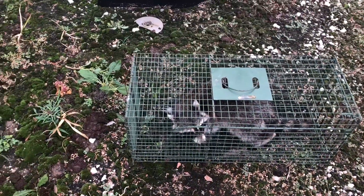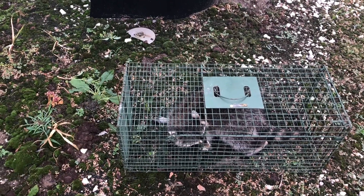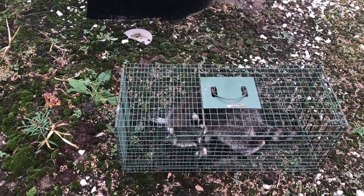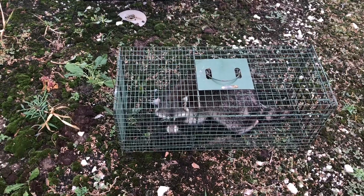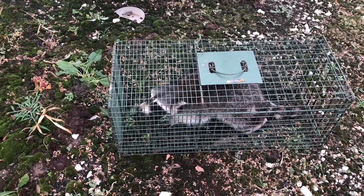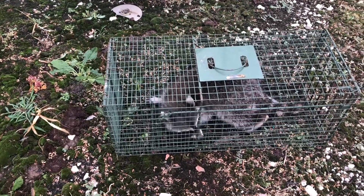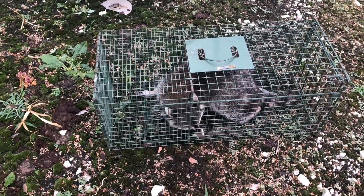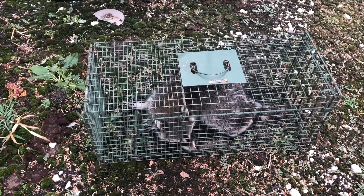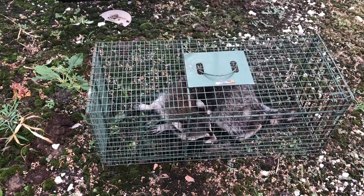I came out here to check the traps. I moved them a little bit because we found out that they were living over here, so I moved the traps. Like I said before, this is completely legal — since they're a nuisance, they're eating the chickens, they're eating all the cat food, they're getting in the dumpster. So this is completely legal. I'm going to take them out and then I'll show you guys after.